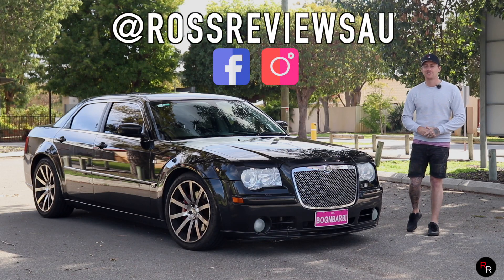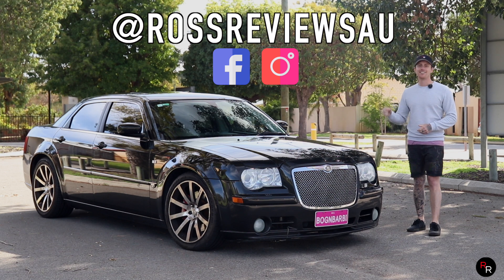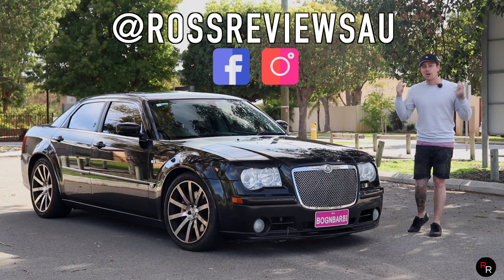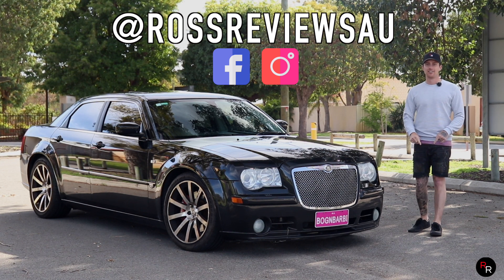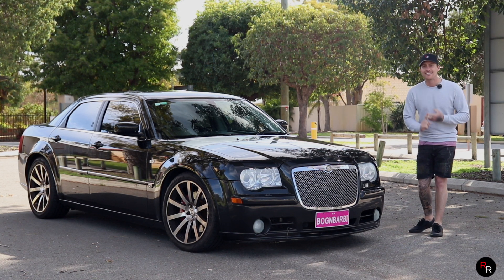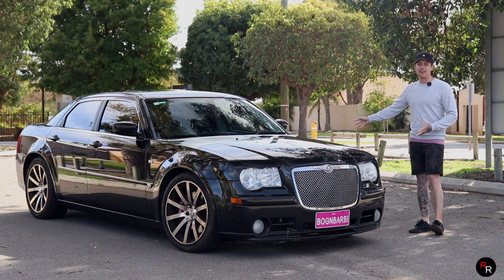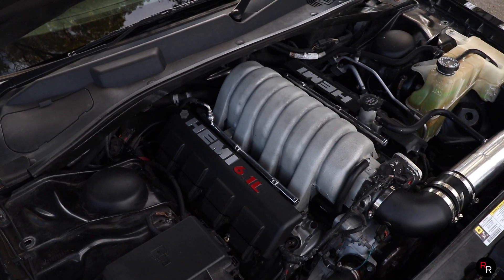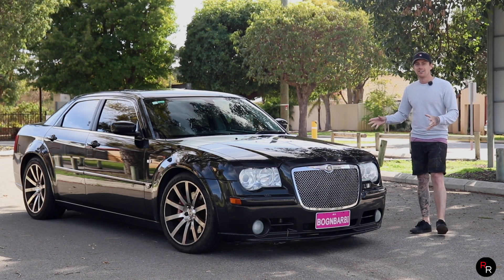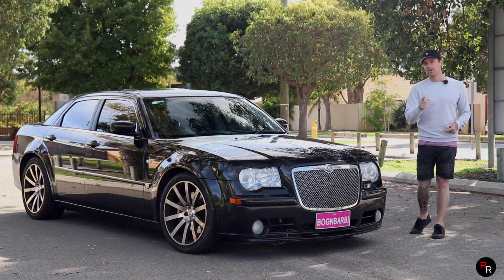Hey everyone, welcome back to another Ross Reviews. Today we're checking out this 2006 Chrysler 300C SRT. This is an American muscle car that's done surprisingly well here in Australia. It shares a lot in common with locally made Fords and Holdens — it's a large four-door sedan, rear-wheel drive, with that 6.1 litre Hemi V8 up front. This thing has actually got some go. So today I'm going to ask the question: does it actually stack up? That's what we're going to find out.